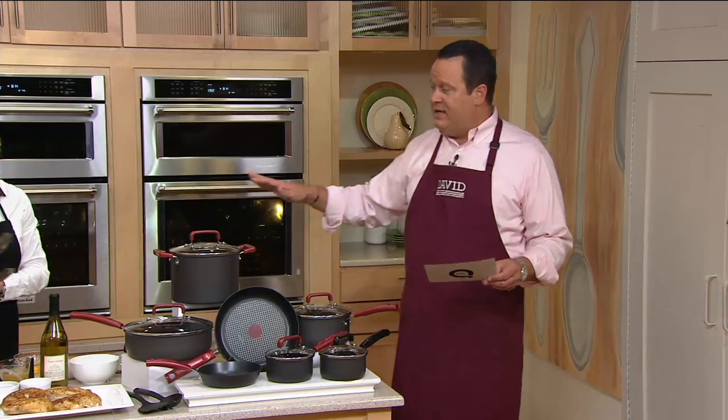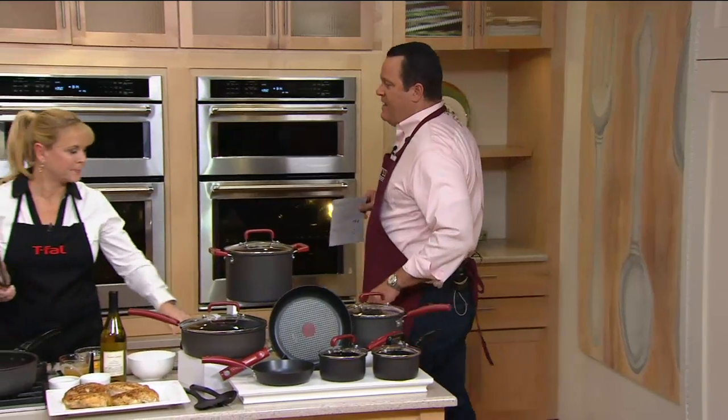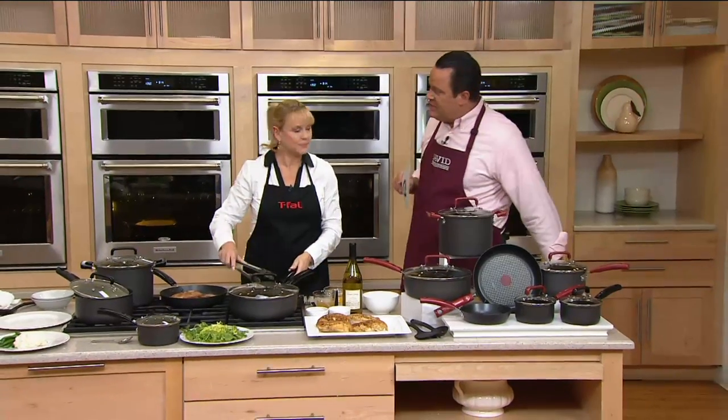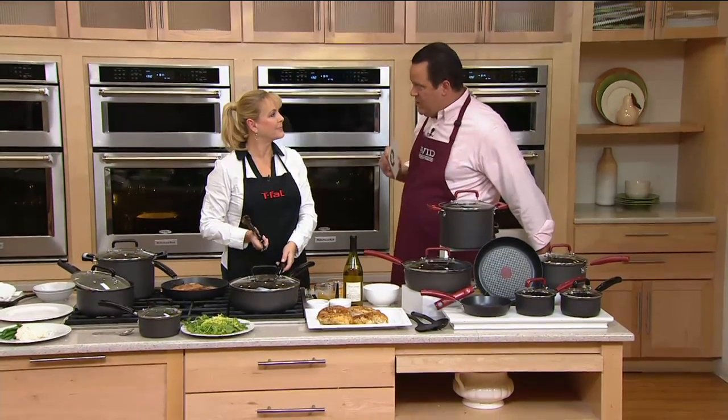All of our cookware right now on QVC.com — we're looking at a big 40% off sale. And that 40% off sale ends on Sunday of this week.